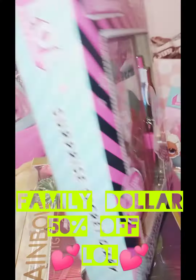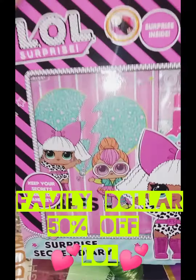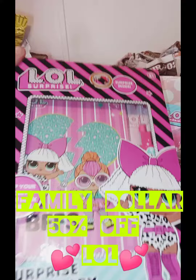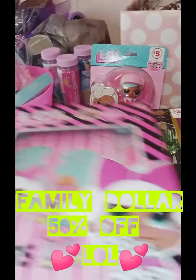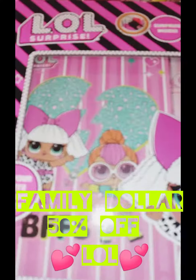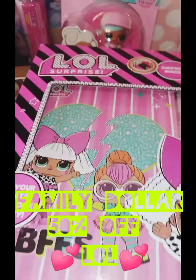They had a whole bunch of these but size-wise it's just alright. These were five dollars, so half off makes them $2.50 — not bad. I have quite a bit of LOL stuff already, so I'll probably be adding some of this to my pre-existing LOL collection.